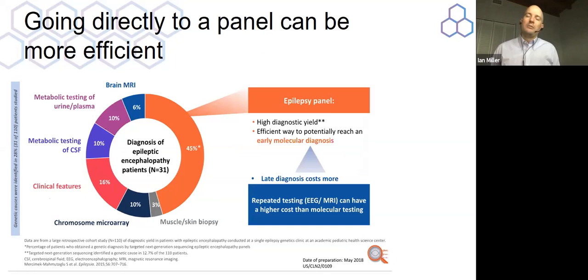This speaks to the strategy your doctor might take. Historically, we've done a lot of blood tests and metabolic testing before going to an epilepsy panel. But the epilepsy panel is so high yield that it actually makes sense to go to it first.